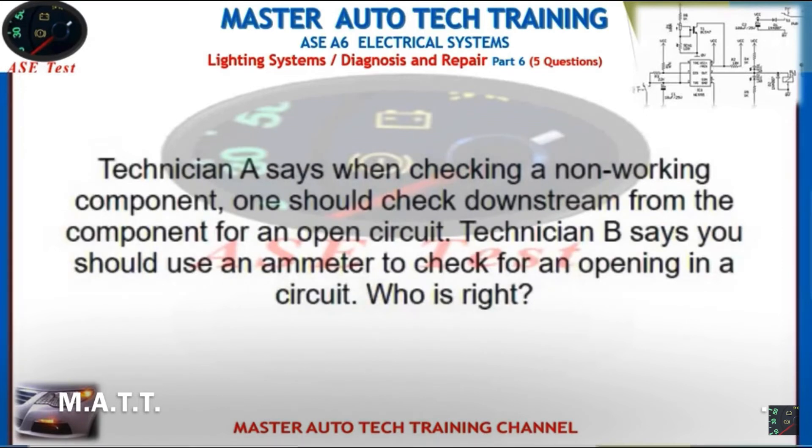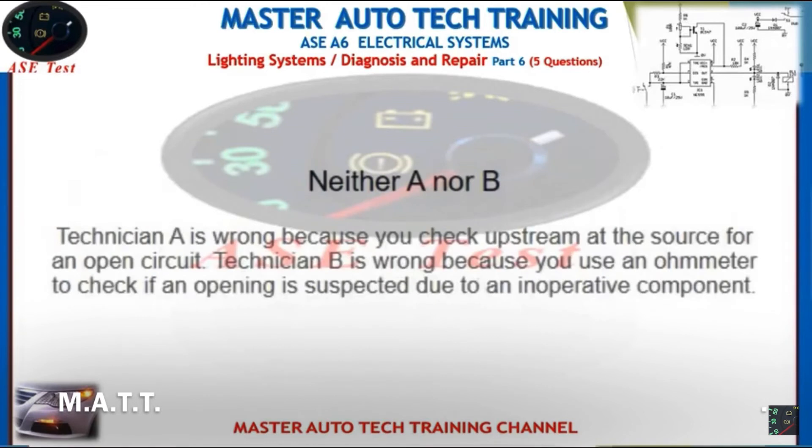Technician A says when checking a non-working component, one should check downstream from the component for an open circuit. Technician B says you should use an ammeter to check for an opening in a circuit. Who is right? Technician A is wrong because you check upstream at the source for an open circuit. Technician B is wrong because you use an ohmmeter to check if an opening is suspected due to an inoperative component.